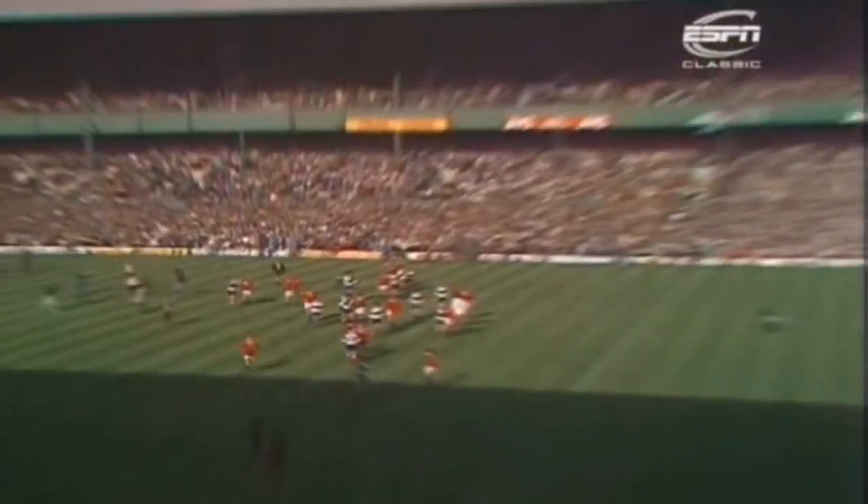In which the Lions have beaten the Barbarians by 23 points to 14.